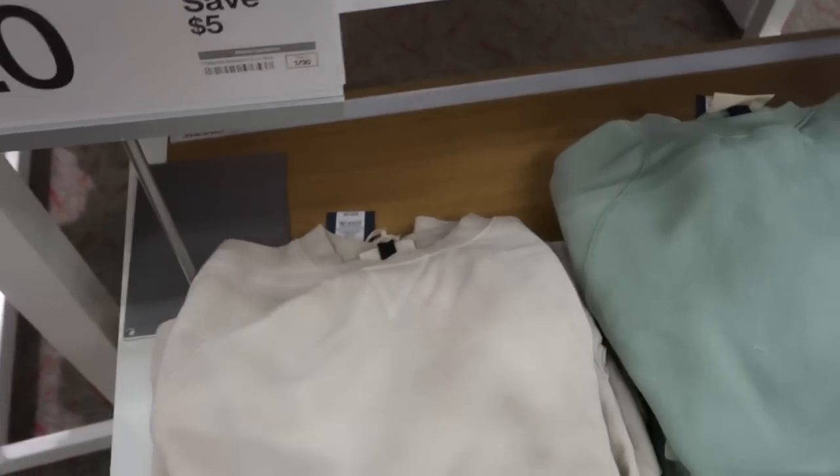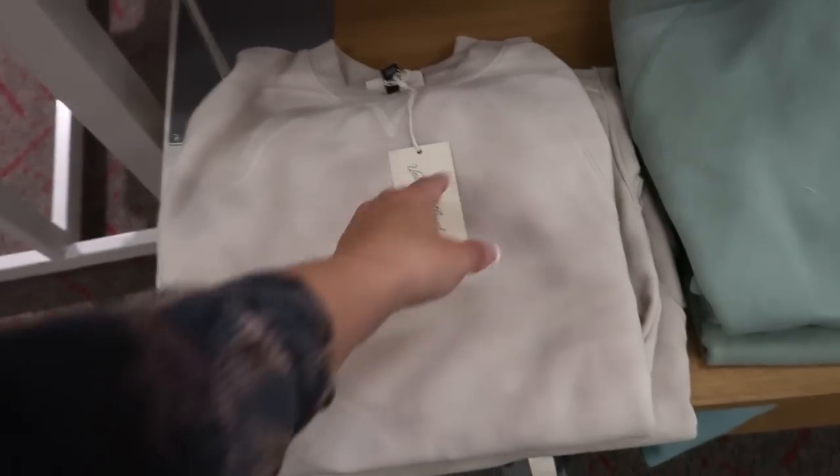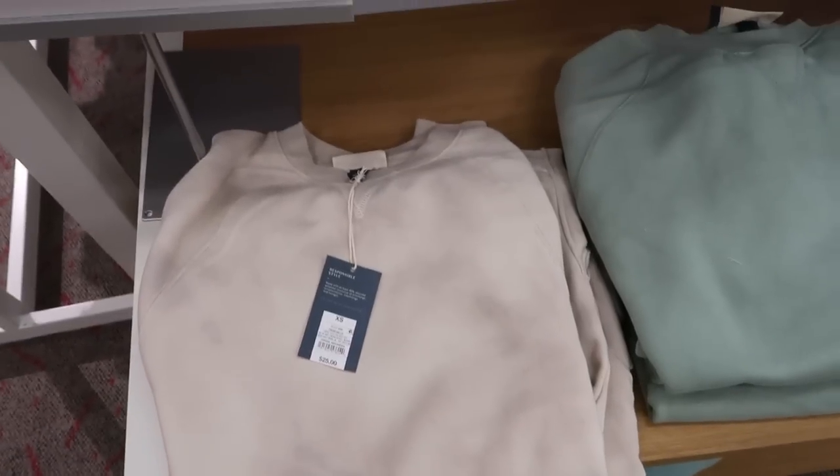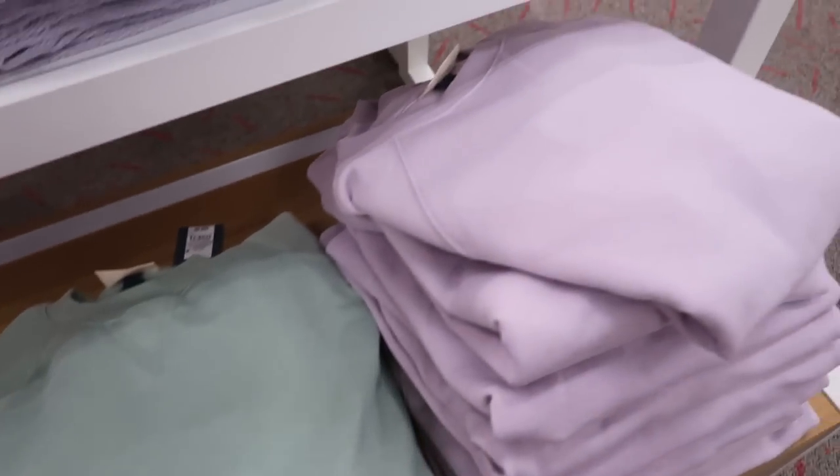I'm seeing something on sale. The Universal Thread tunic length sweatshirts are on sale for $20, normally $25. There's this gray marble and a light green purple.